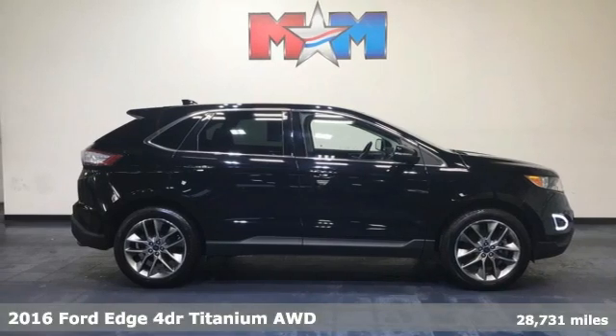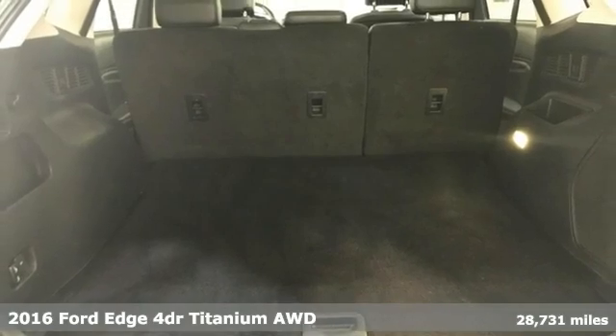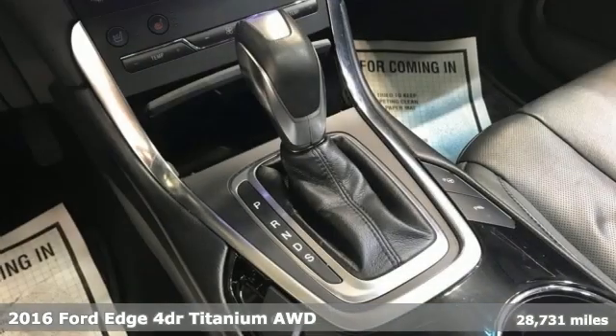It's a 2016 Ford Edge. Aggressively styled and easily maneuvered, the spacious crossover was built for fun.